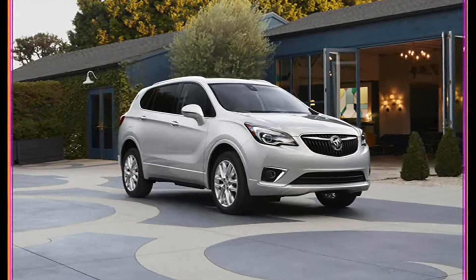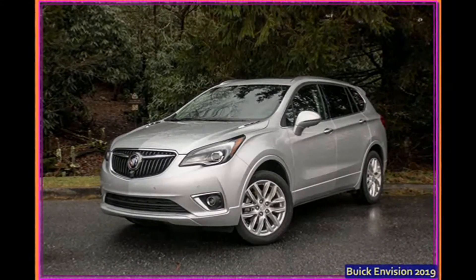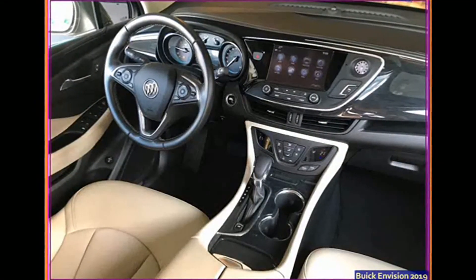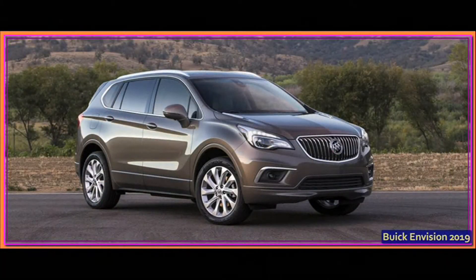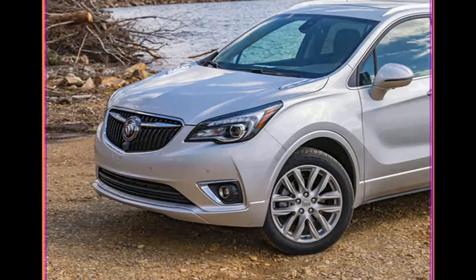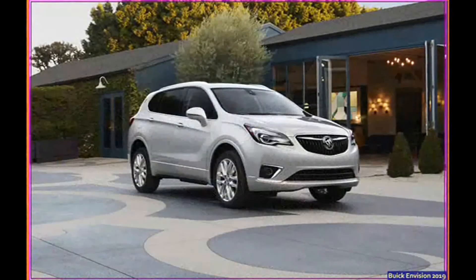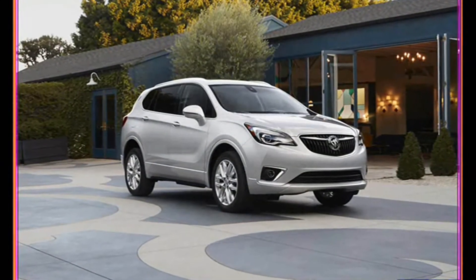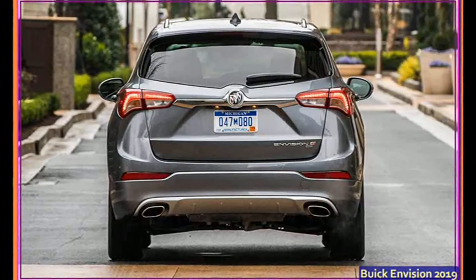Best of all, the added refinements come with a price reduction. Depending on trim, buyers can save between $1,400 and $2,400 over the previous models. The base Envision starts at $32,990, while Essence trim models begin at $34,495. Step up to the Preferred level at $36,795, or choose between the $41,695 Premium or the $44,595 Premium Sport. The 2019 Envision hits dealers this spring.